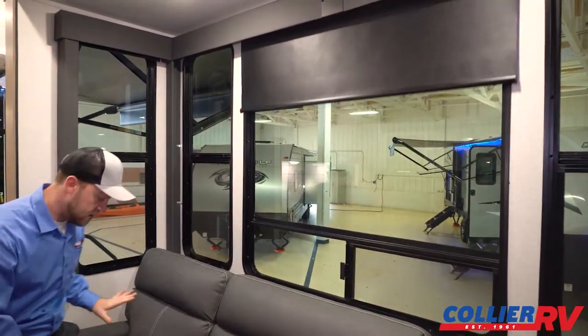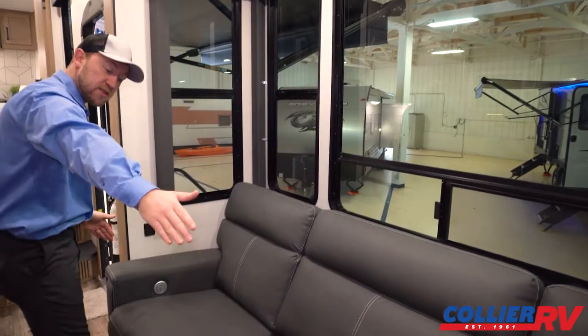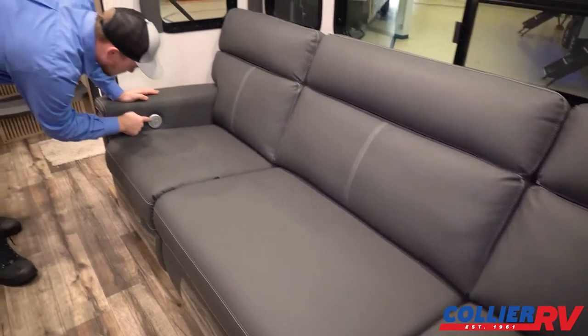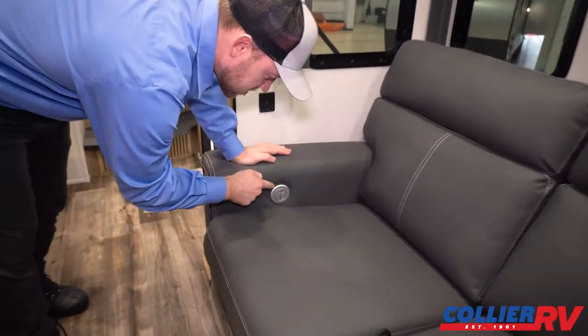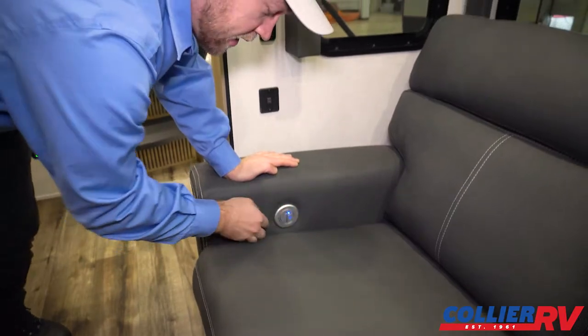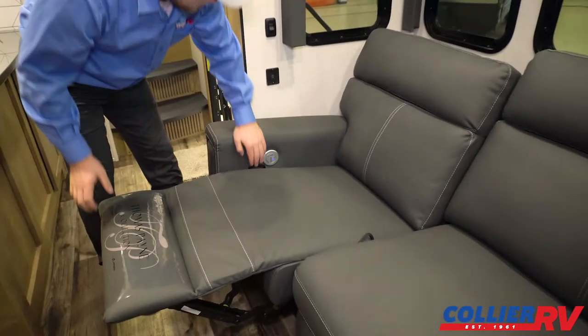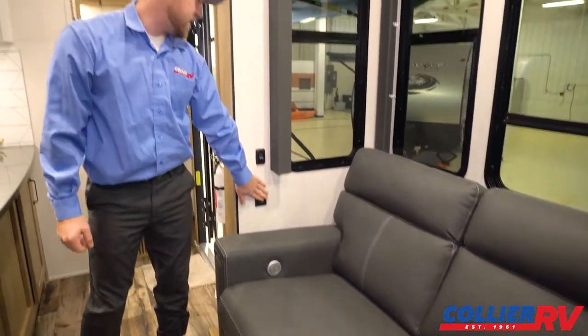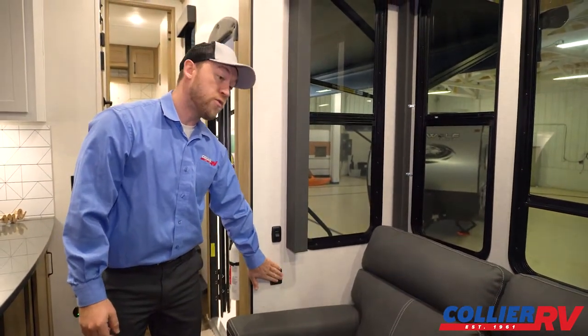For privacy at night you have nice blackout roller shades. The couch can fit someone sleeping lengthwise, and you have USB ports in the seats to charge your phone. The seats also have heat, vibrate, and recliner functions, with additional USBs on the other side as well.